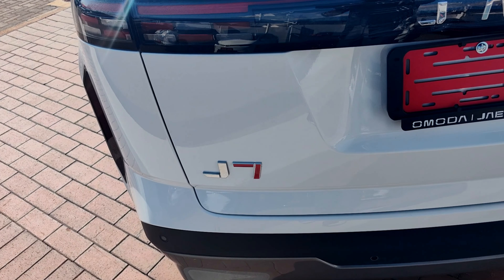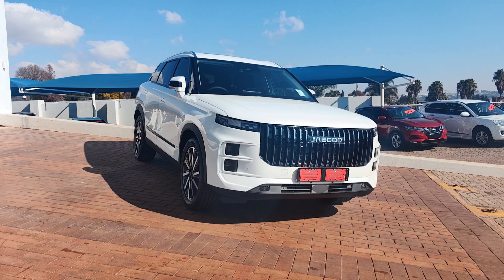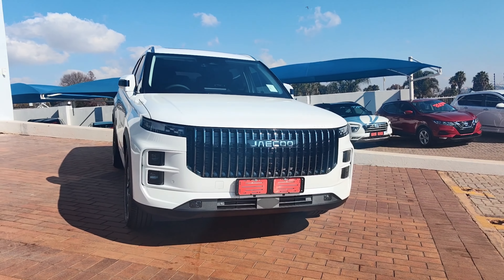Share your opinions about the Jaecoo J7 in the comment section. Tell me if you'll buy the car or not, and give your reasons. Stay tuned for the next review.